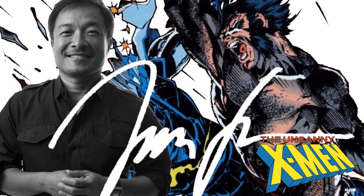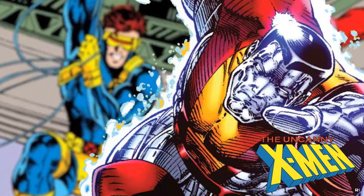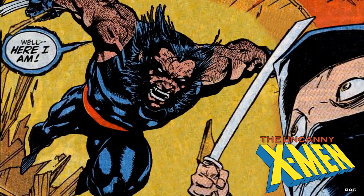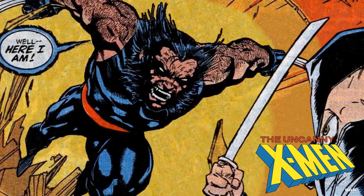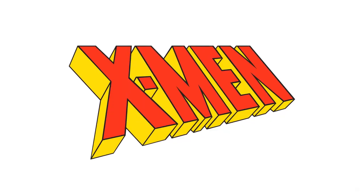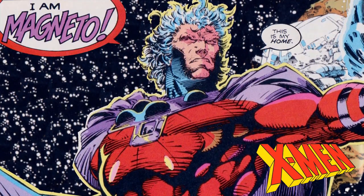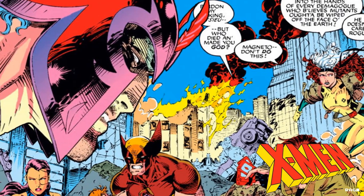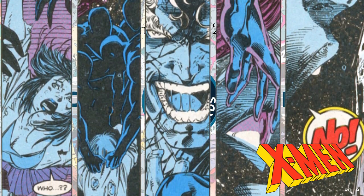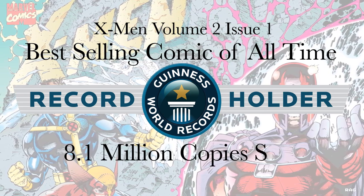Around 1990, Jim Lee joined the roster of the Uncanny X-Men staff, becoming the lead penciler, and when that happened X-Men reached a fever pitch. You had the writing genius of Chris Claremont in combination with the artistic talents of Jim Lee — this made Uncanny X-Men crazy popular. Then unexpectedly, X-Men volume 2 issue 1 dropped in comic stores, and till this day I've never seen a comic debut make such a big splash onto pop culture. It even made the Guinness Book of World Records as the best-selling comic of all time with 8.1 million copies sold.